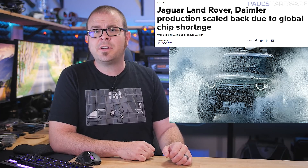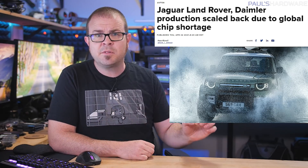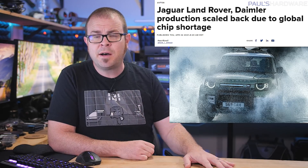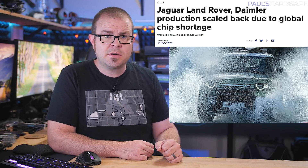Britain's Jaguar Land Rover announced Thursday that it has been forced to stop production for a limited period, and Mercedes maker Daimler said they are cutting the hours of up to 18,500 workers and pausing production at two plants in Germany. No word on how long the freeze will last, but hopefully things will thaw out come summertime.